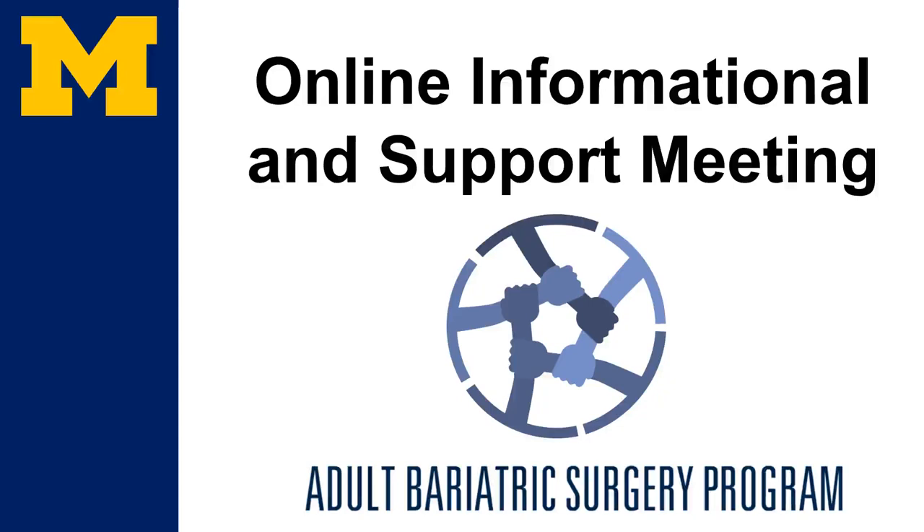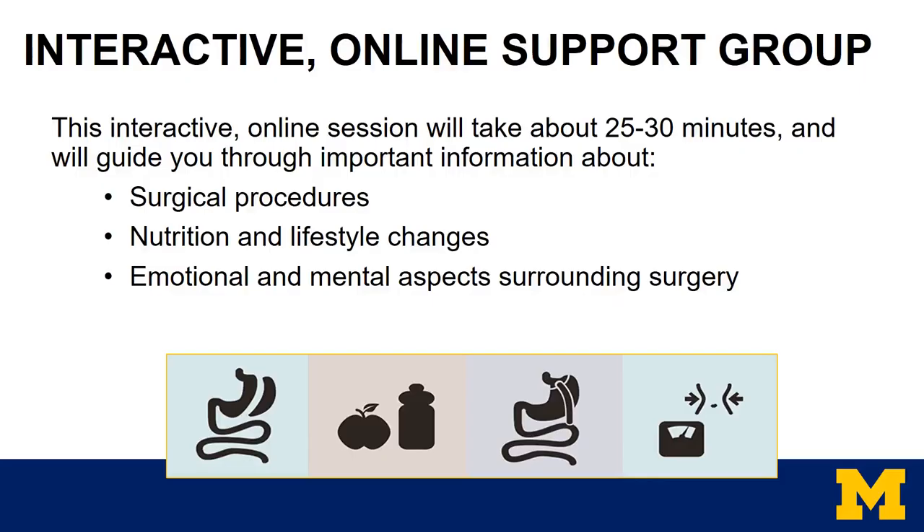Hello, and welcome to the Michigan Medicine Online Bariatric Support Group Meeting. This interactive online session will take about 25 to 30 minutes of your time and will guide you through important information about surgical procedures, the basics of nutrition and lifestyle changes, and emotional and mental aspects surrounding bariatric surgery.